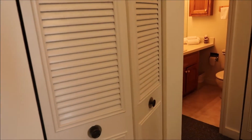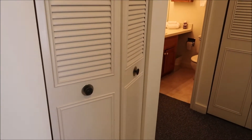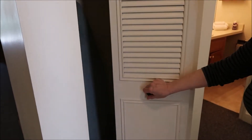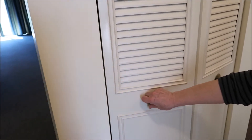When you first come in, there's a closet right here. Opening it up, this has our fire extinguisher, an ironing board, iron, and a flashlight just in case.